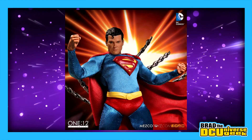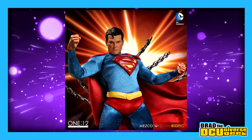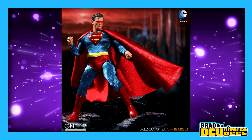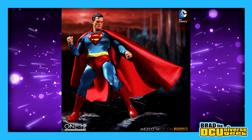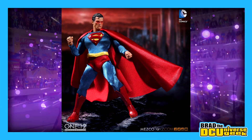You can look at the original Mezco 112th Collective and go, that's not comic accurate. The blue's a bit off. You've got the spit curl, got red boots, but they gussied them up and made them a little bit non-comic accurate with the belt loops and the trunk. The figure itself looked good, but it could have been better.